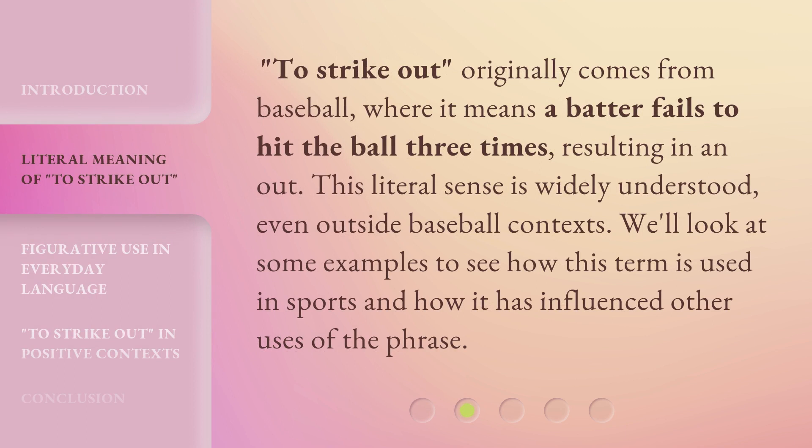'To strike out' originally comes from baseball, where it means a batter fails to hit the ball three times, resulting in an out. This literal sense is widely understood even outside baseball contexts. We'll look at some examples to see how this term is used in sports and how it has influenced other uses of the phrase.